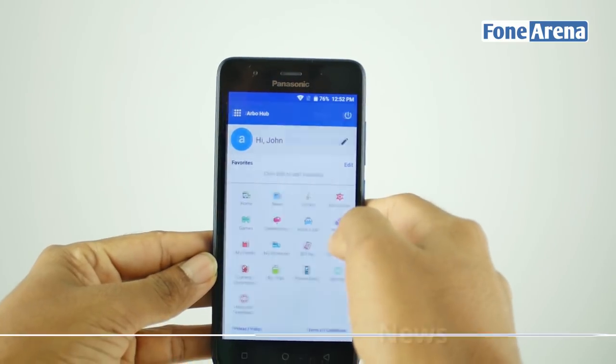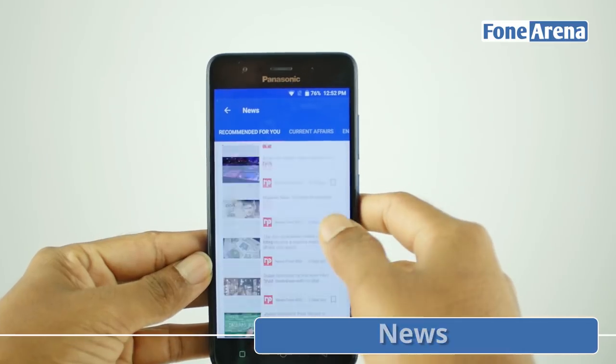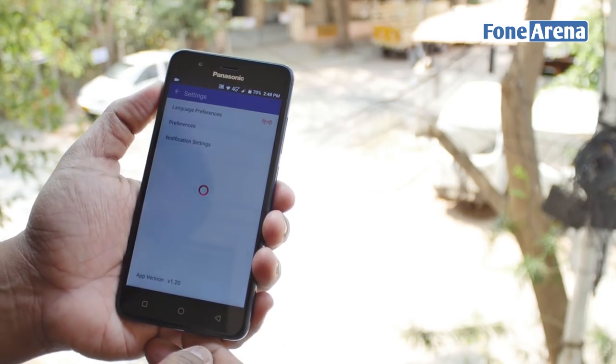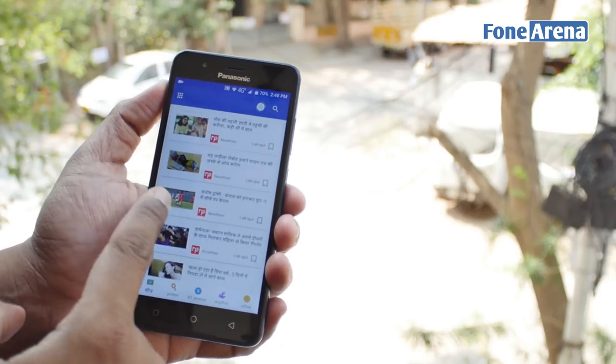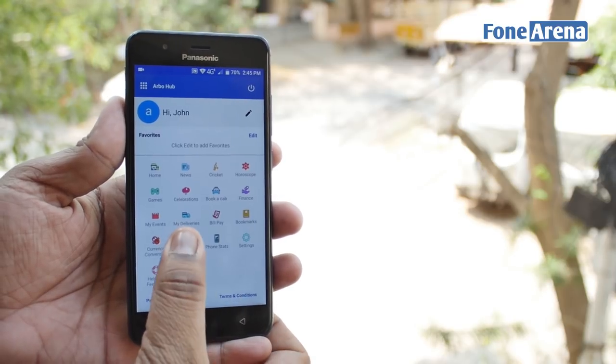There's of course a personalized news feed built-in, but that's something that is almost expected from an app like this. Yes, you can switch the entire interface to Hindi as well. We've been told that future updates will bring in live TV support, food delivery, and price comparison tools in addition to others.